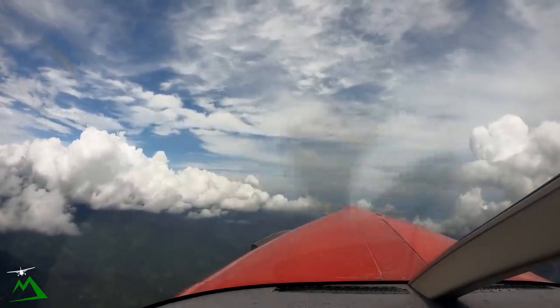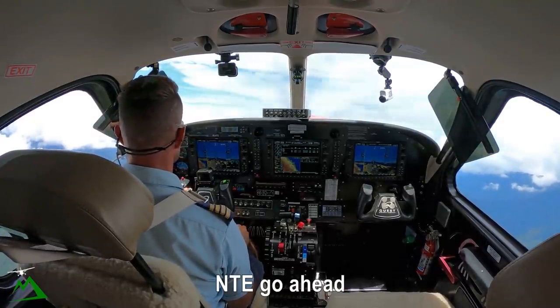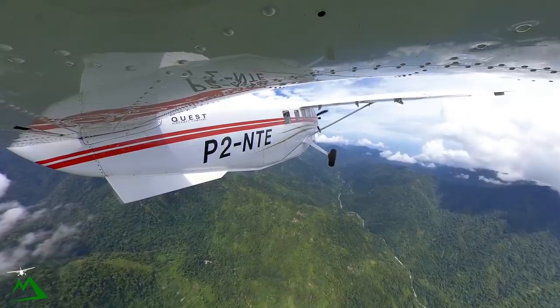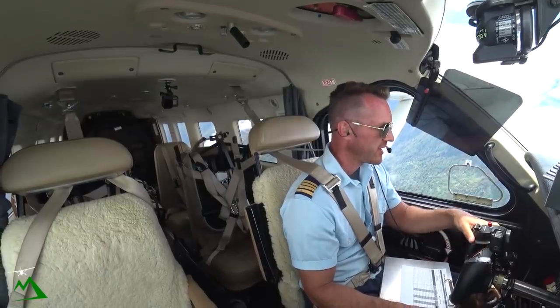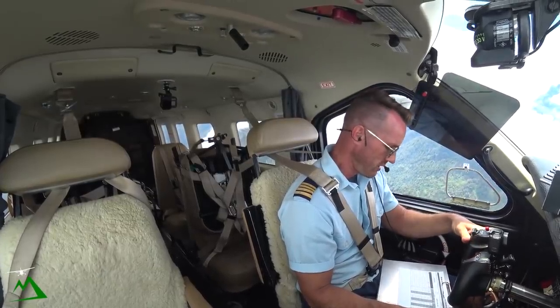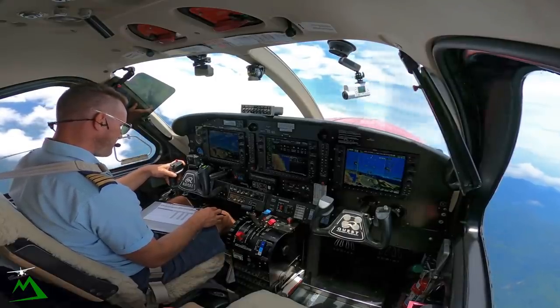Moresby 6538, November Tango Echo departure. November Tango Echo, go ahead. November Tango Echo departed Nankina, time 2-9-er. Tracking 2-5-1, on climb 1-2000, Goroka 5-7.